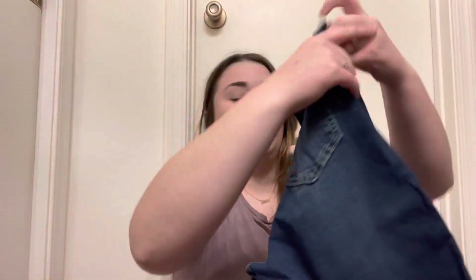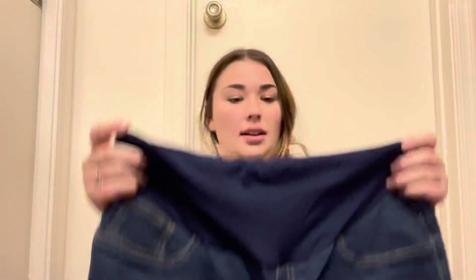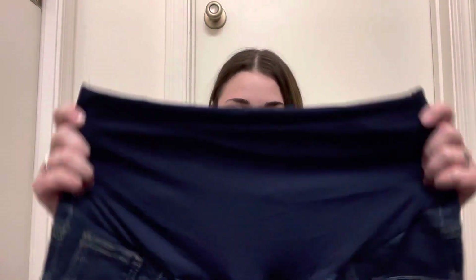Next up we have a pair of maternity jeans. I never thought I'd buy maternity jeans, but my regular jeans are already hurting my stomach. They're a little bit distressed in the front and they have a belly band. I read online that they have adjusters but it doesn't look like they do. The front pockets are fake, which is a bad thing, but at least the back pockets are real.